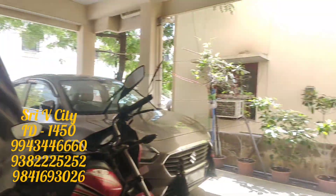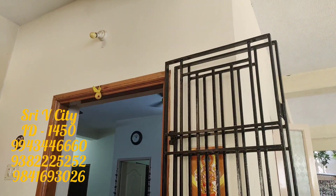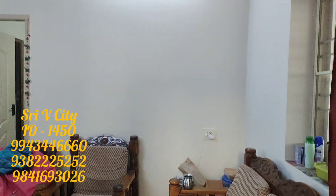Hi viewers! How are you doing? What you are seeing is a two bedroom hall kitchen flat. It's really a good idea.